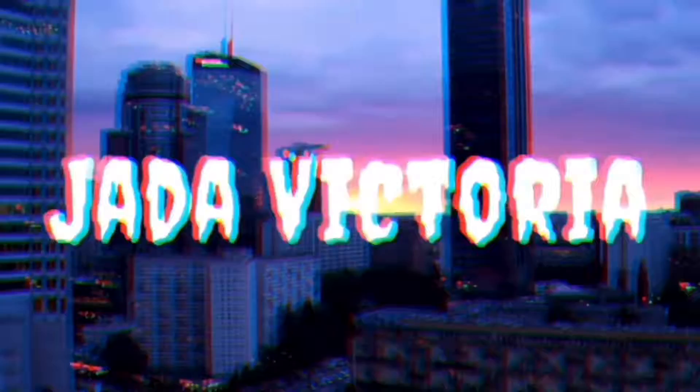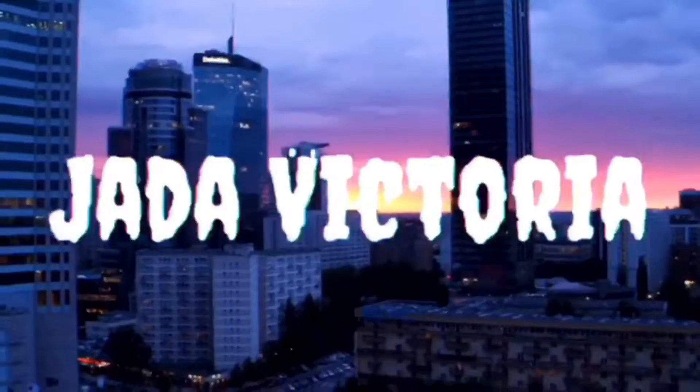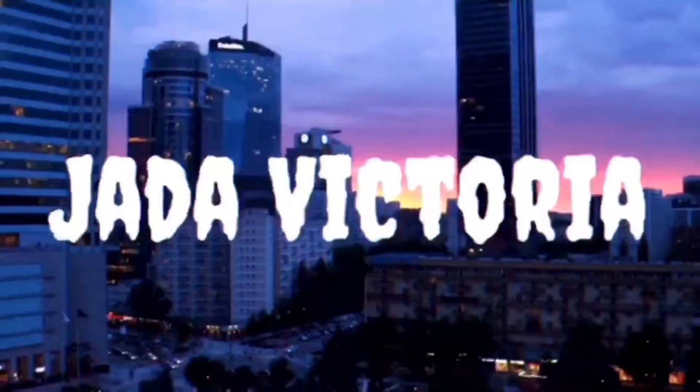Hey guys, welcome back to my YouTube channel. As you guys can see, for today's video we are going to be dyeing my hair red, and that's what's up for my YouTube video.